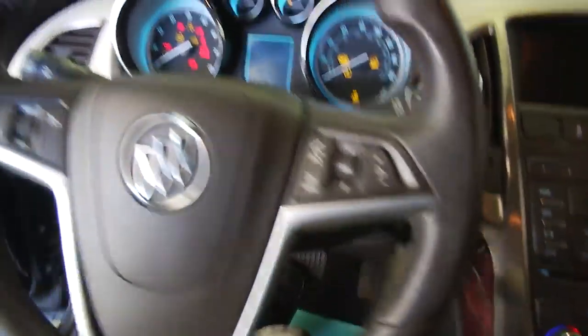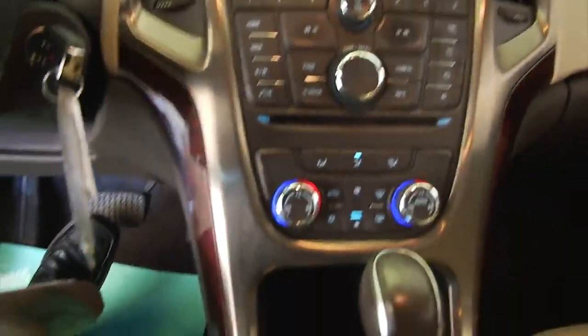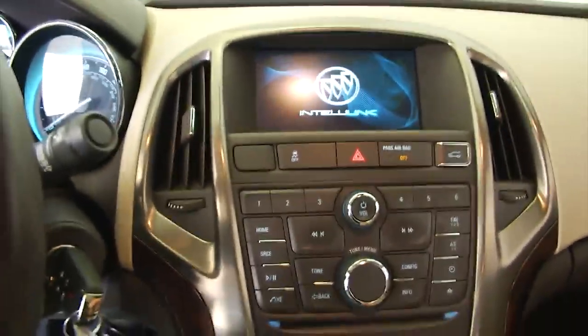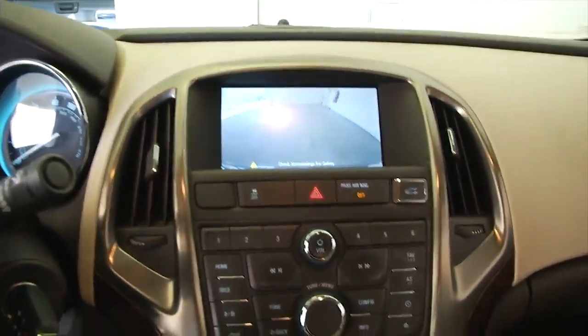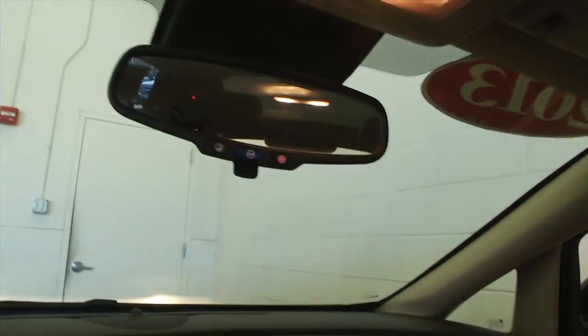We'll hop in and start it up. Cruise control and audio controls are mounted on the steering wheel. Dual zone heat controls. AM, FM, and XM radio available with a subscription. You can see the rear parking assist and the rear camera.